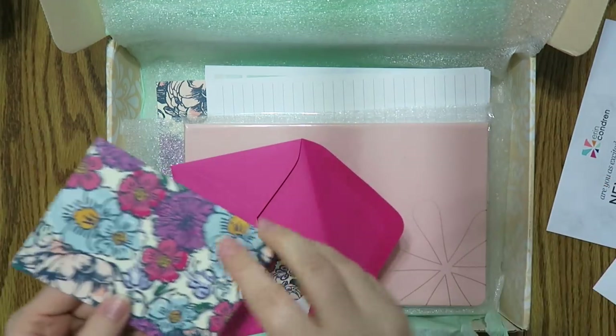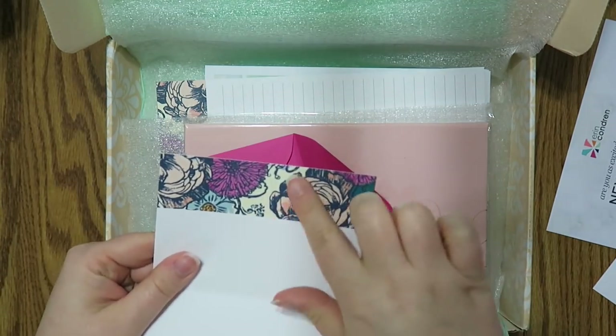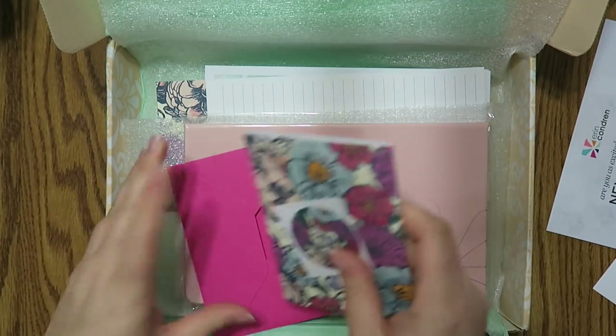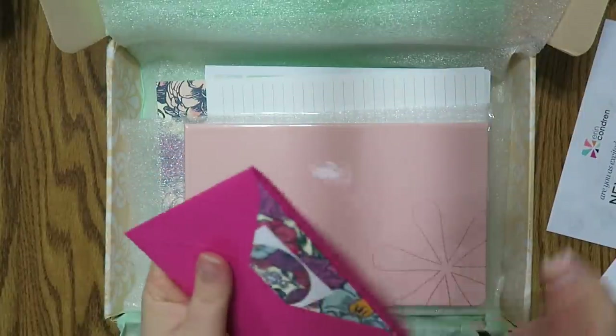So this is one of their little note cards with a seal. It doesn't say anything inside. Oh, that's really cool — it has that little banner at either the top or the bottom, depending on how you write it. That's really cool. I'll put this with my little stash of EC note cards that I have.